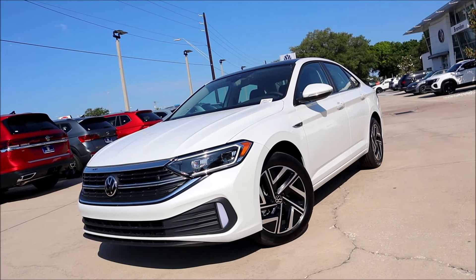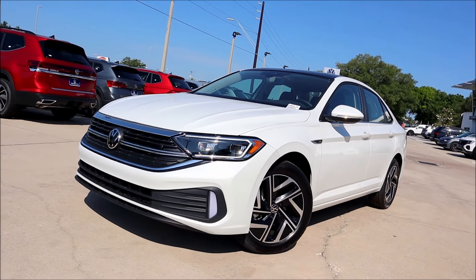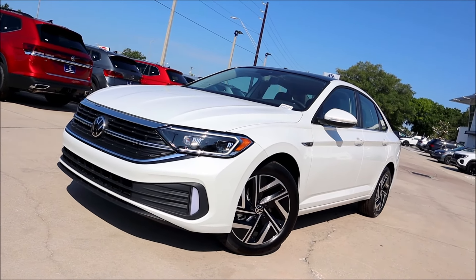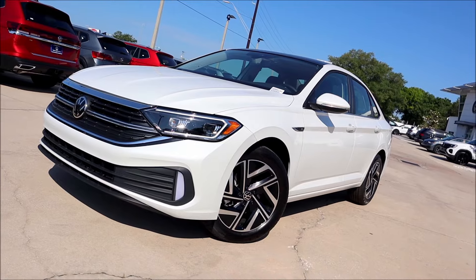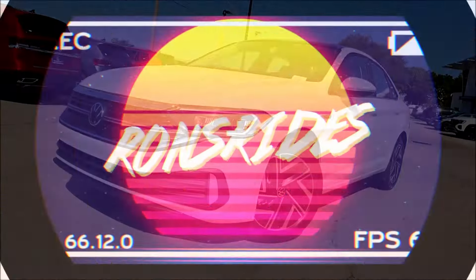Spacious interior, a smooth and quiet ride, and remarkably fuel-efficient. The 2024 Jetta SEL is a compact, fuel-efficient sedan with plenty of space for passengers and cargo. And we're going to talk about it here today.